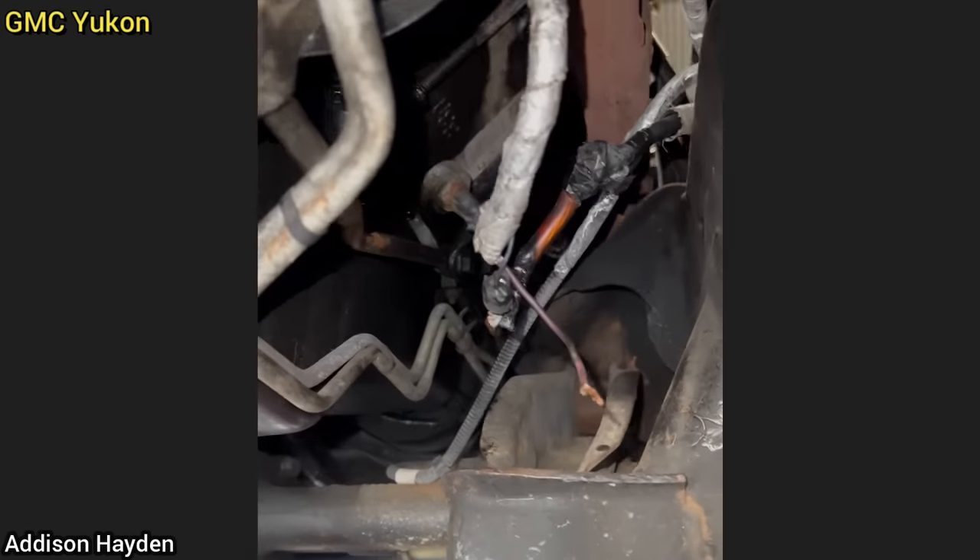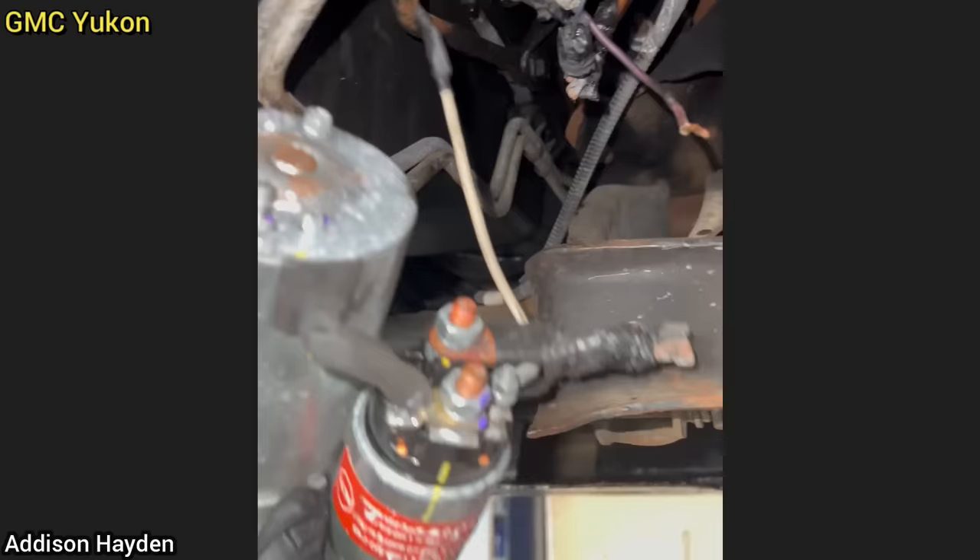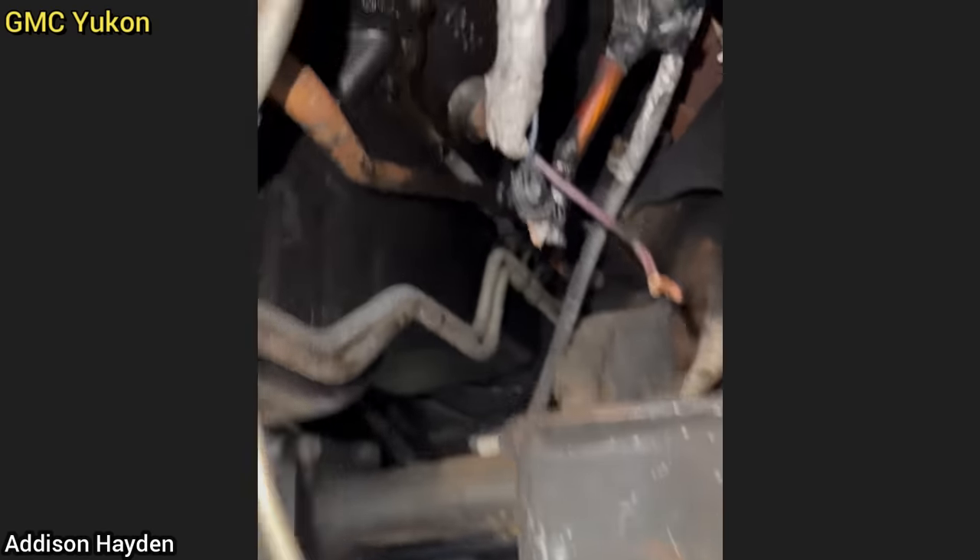Customer states car will not start. The customer had tried to tape speaker wire to the positive battery cable when they installed a new starter.